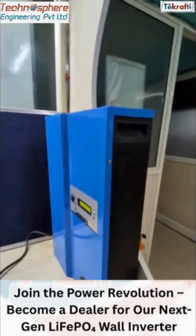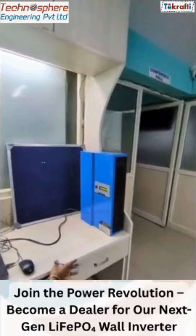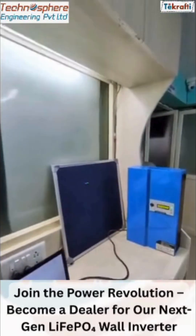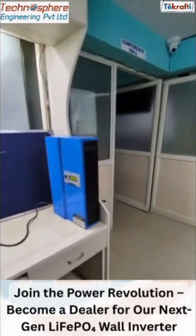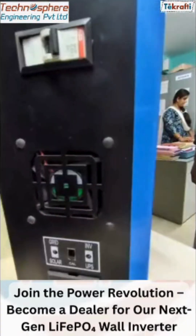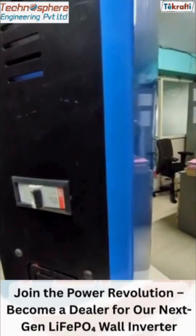Stable voltage with built-in BMS for complete safety, and yes, it is eco-friendly and recyclable. A perfect backup for power outages or daily use — this battery keeps your lights on and devices running without a hitch. This wall-mounted inverter is compact in size but massive in capacity.